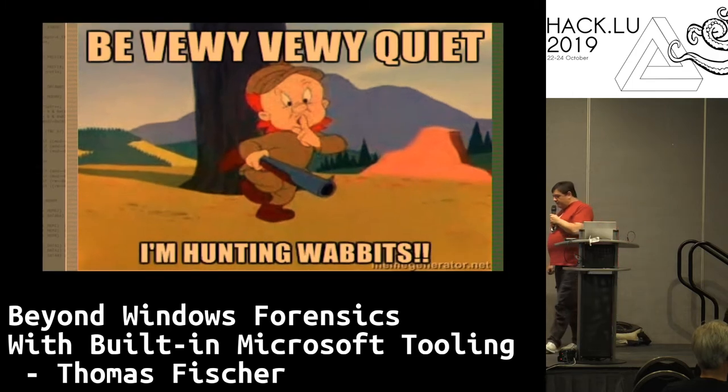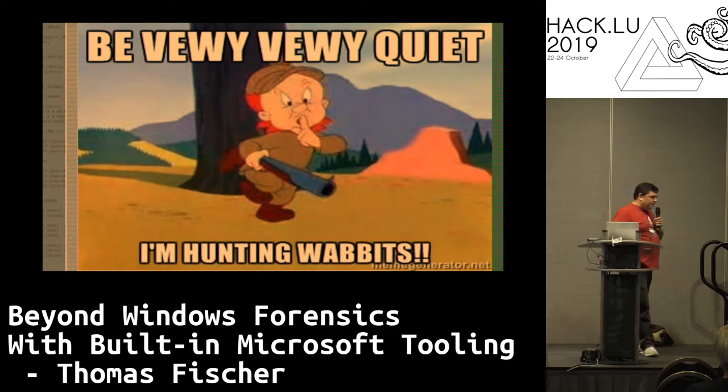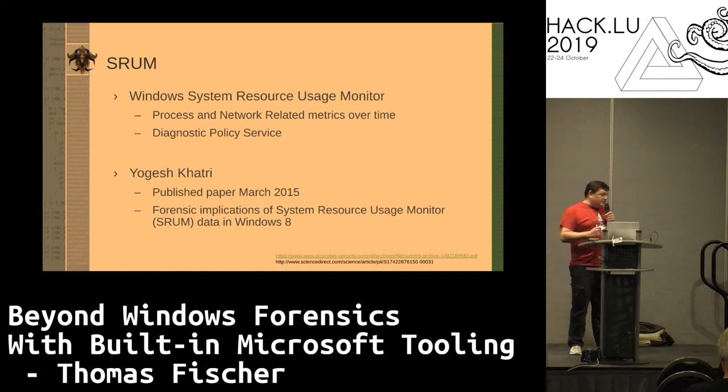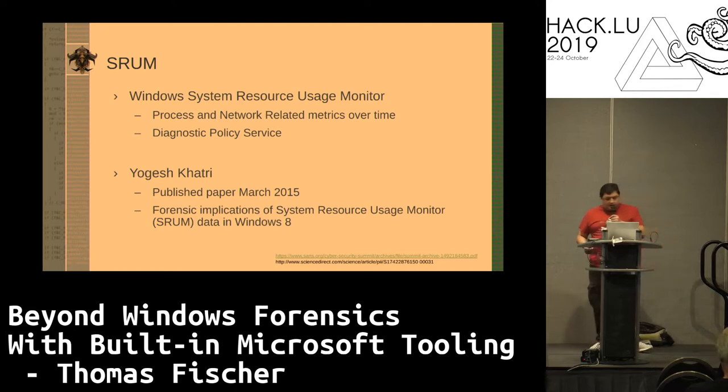What do I really need to do? I need to find out what applications or processes have run on the box — over time or beforehand. This is where SRUM comes in. SRUM is short for Windows System Resource Usage Monitor. Basically what it does is diagnostics for Windows over time. It starts running as soon as you deploy Windows. There's a really good paper published by Yogesh Katari — published March 2015 — that explains the forensics implications of SRUM starting with Windows 8.